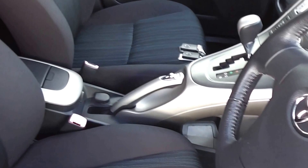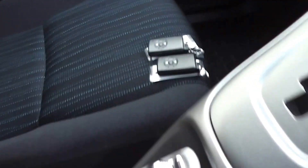It's got black cloth trim throughout. As you can see, the trim is immaculate. It is a non-smoker's car, so there are no smoky smells and no cigarette burns on the seats.